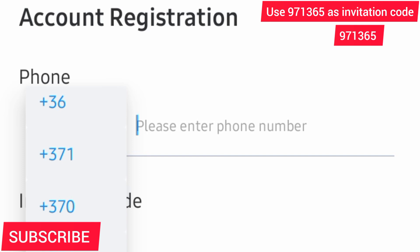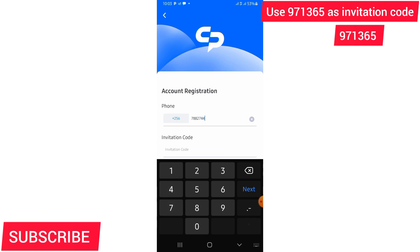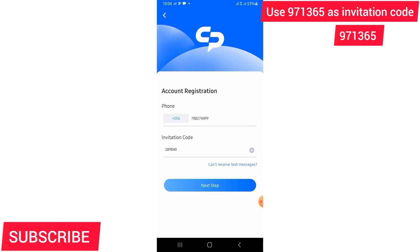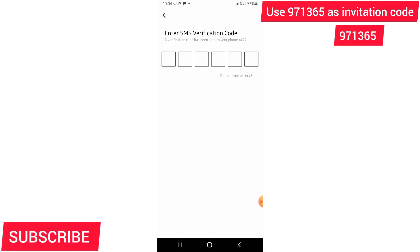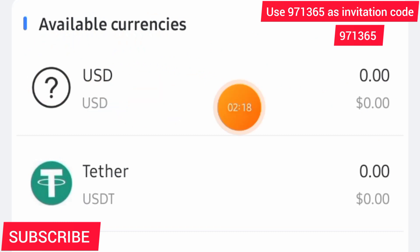You just have to put in your phone number, select your country code — mine is 256 — put in your phone number and put in the invitation code which I've shown in the upper right-hand corner. But first, watch the whole video before you do this, because you have to connect it with your Binance. I'm going to explain each and everything. They send you a six-digit code, you put it in, and that's how the dashboard looks.